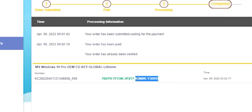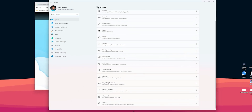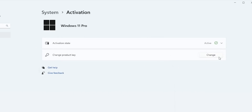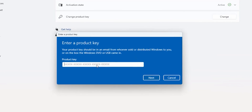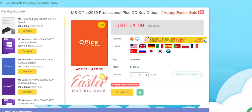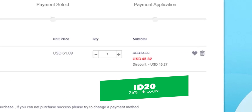To activate your Windows 10 OEM key, copy the code from the website, head to Windows Settings, scroll down under the System page and click About, then Product Key and Activation, and finally Change. Paste the code, click Next, then Activate — your original Windows key is now activated. If you're interested in Microsoft Office, you can get the full Office 2019 Professional Plus package for $45.82 after discount using the same promo code ID20.